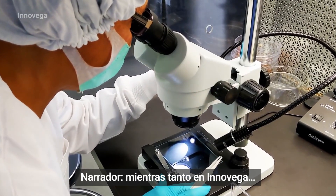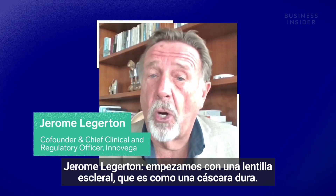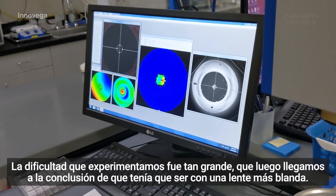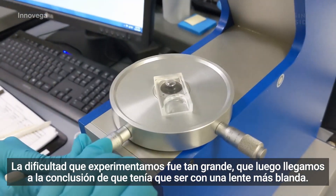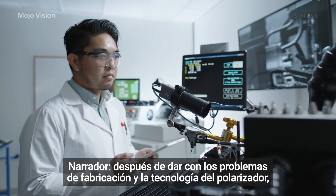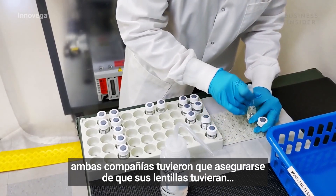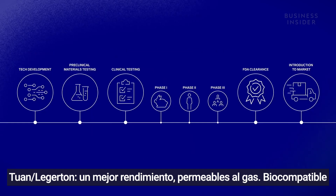Meanwhile, at Inovega: we started with a scleral lens, which is a hard shell, but the perceived difficulty was so great that we saw the value in moving to a soft lens, which even took us in a different path with the polarizer. After figuring out the manufacturing issues and the tech behind the polarizer, both companies had to make sure their contact lenses were superior performance, gas permeable, and biocompatible.